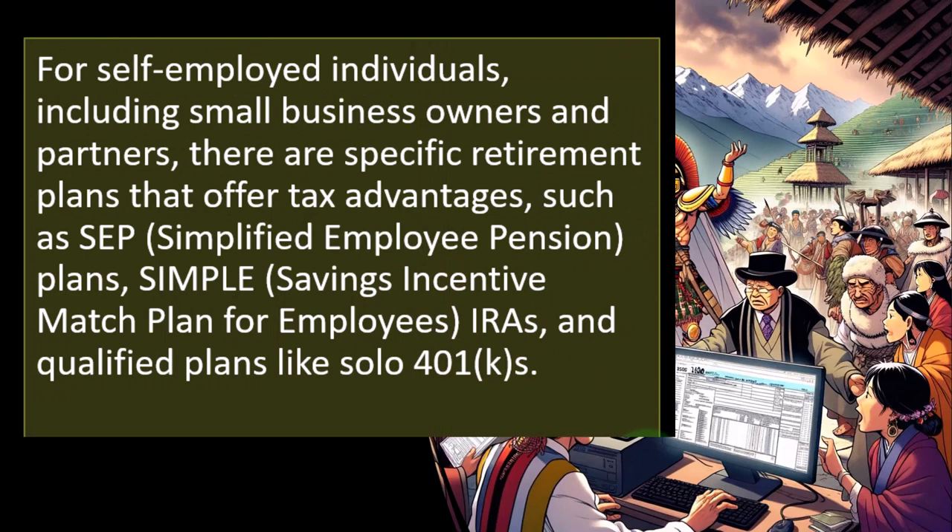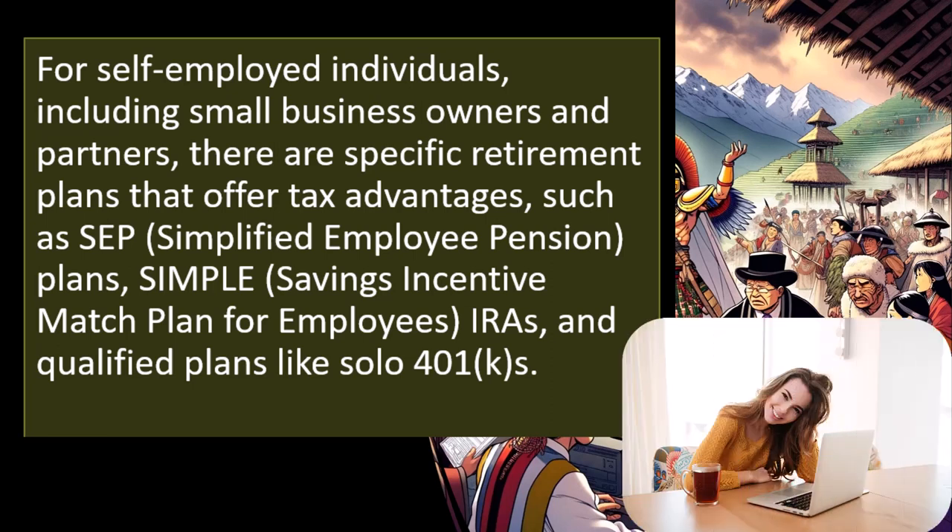For self-employed individuals, including small business owners and partners, there are specific retirement plans that offer tax advantages such as an SEP — Simplified Employer Pension Plans — SIMPLE — Savings Incentive Match Plan for Employees and IRAs — and qualified plans like Solo 401ks. This is another issue that often comes up for sole proprietors. If you're doing taxes for a sole proprietor, typically you have to deal with more complex returns, but there are also tax planning issues that could come up, especially as the sole proprietor business becomes the taxpayer's major source of income.